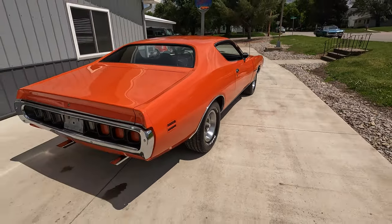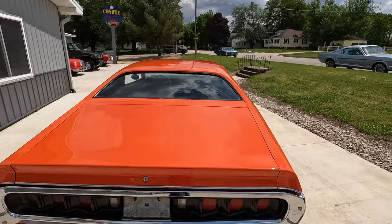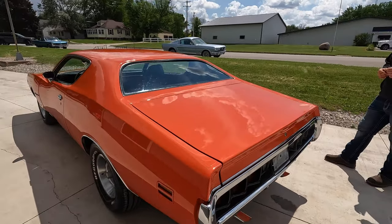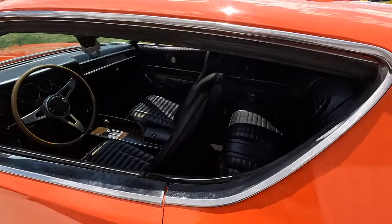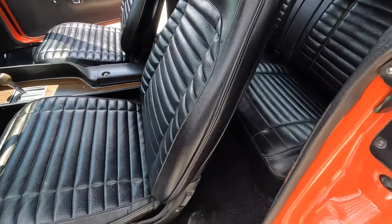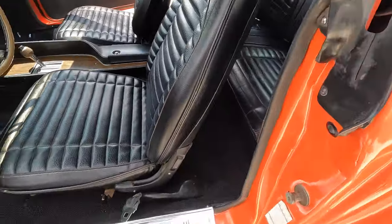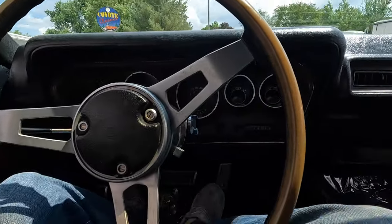We've got a '71 original Hemi Orange Challenger and a '71 original Hemi Orange Charger at the same time - back to back! We did a video of the Hemi Orange Challenger yesterday and that has a 440 in it; this one's the numbers-matching 383. Seats are perfect, very, very nice - both of them, no wear coming in or out. They've been recovered. Carpet is excellent, probably done at about the same time as the paint job.